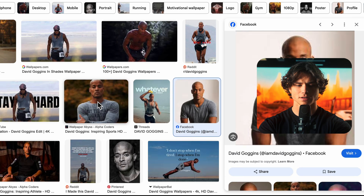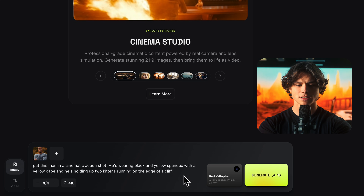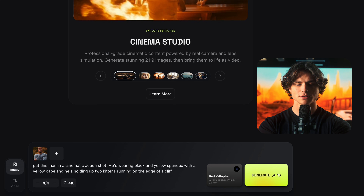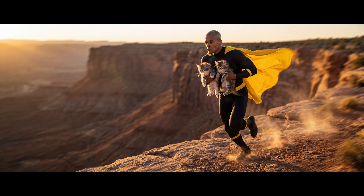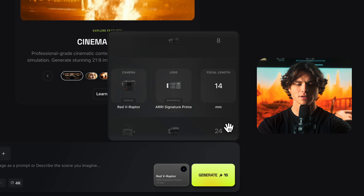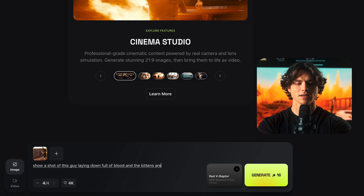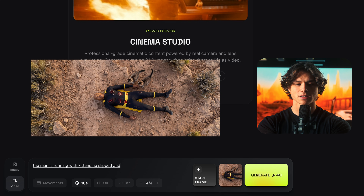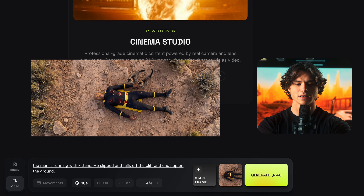Now this is the hardest kind of prompt — something emotional, absurd, and hard to visualize. I'm grabbing a picture of David Goggins and saying: 'Put this man in a cinematic action shot. He's wearing a black and yellow spandex suit with yellow cape, and he's holding two kittens running. He's on the edge of a cliff.' What I like is it's always just better than what I envisioned. For slightly more complex concepts, I get better results when I generate the second frame as well. So I'll re-upload this, change the focal length to 14mm, and say: 'Show me a shot of this guy laying down full of blood, and the kittens are standing beside him.' Then upload the photos and say: 'The man is running with kittens, he slips and falls off the cliff and ends up on the ground.'